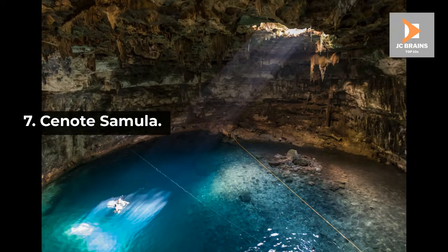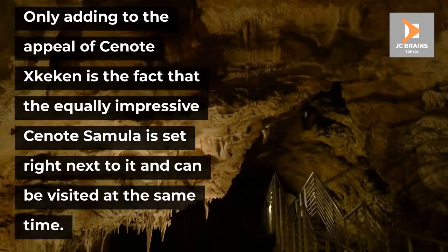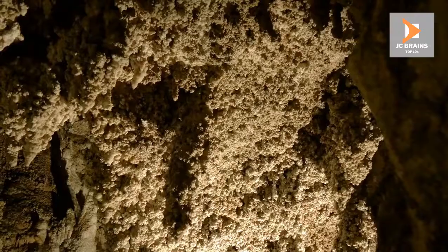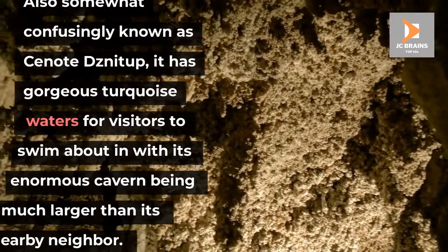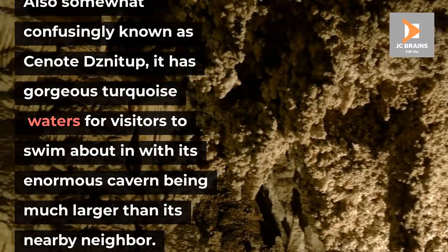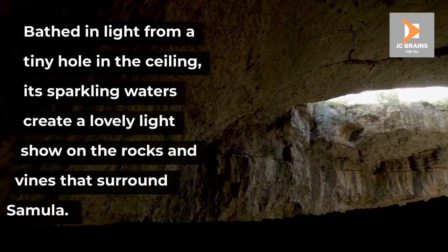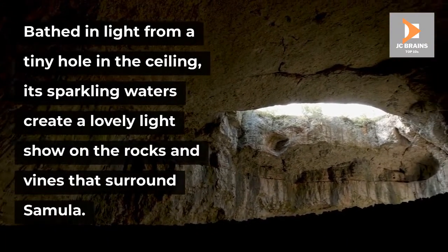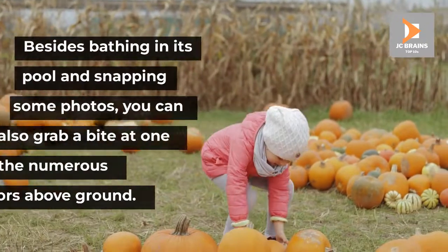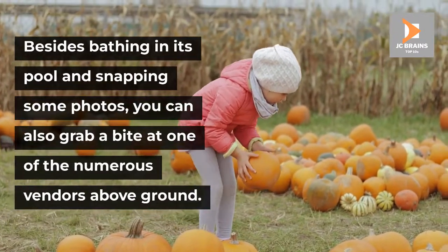Number 7: Cenote Samula. Only adding to the appeal of Cenote Exkecan is the fact that the equally impressive Cenote Samula is set right next to it and can be visited at the same time. Also somewhat confusingly known as Cenote des Natup, it has gorgeous turquoise waters for visitors to swim about in, with its enormous cavern being much larger than its nearby neighbour. Bathed in light from a tiny hole in the ceiling, its sparkling waters create a lovely light show on the rocks and vines that surround Samula. Besides bathing in its pool and snapping some photos, you can also grab a bite at one of the numerous vendors above ground.